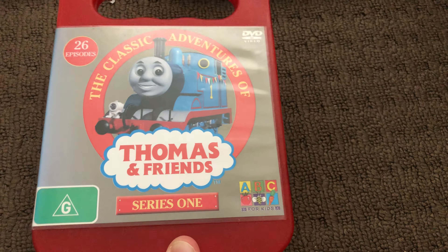Next up is Series 1 2017 DVD. Here's the front, the spine, and the back. Here's the disc.